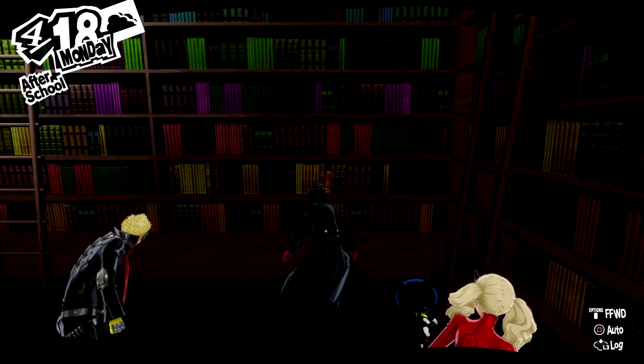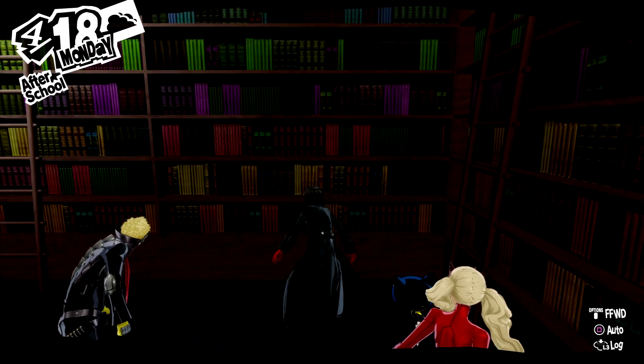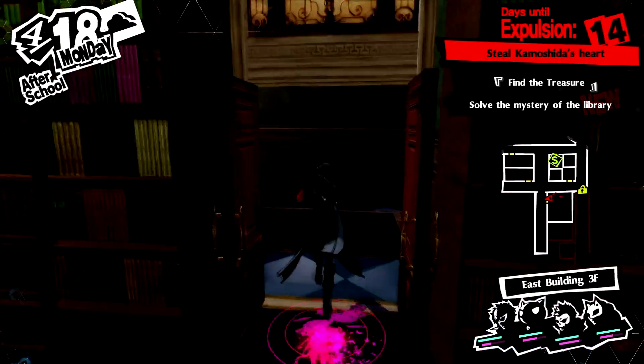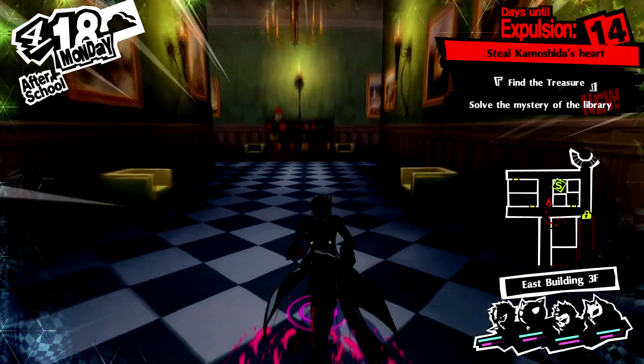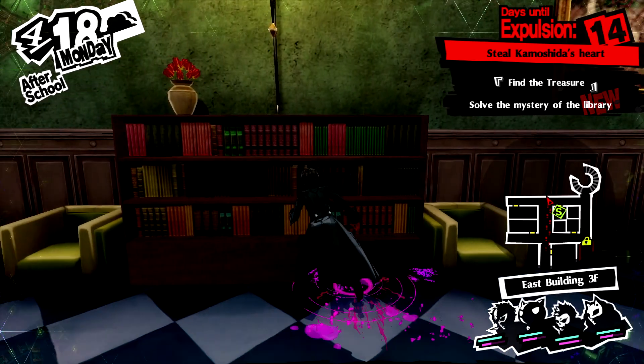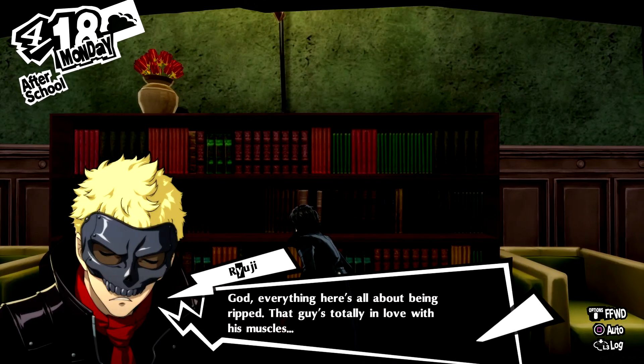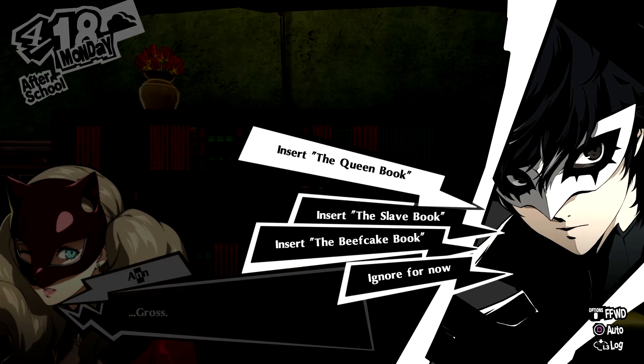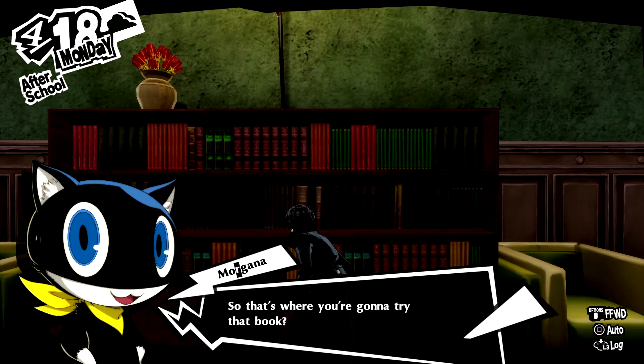I'll just tell you right now, the Beefcake book is the wrong answer for all of these, so don't bother. If you want to use the Beefcake book for something, if we head up this way, there's actually a spot over here on this bookshelf — this is where the Beefcake book goes.